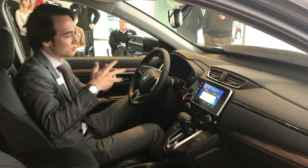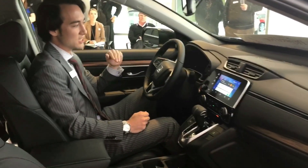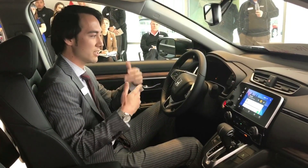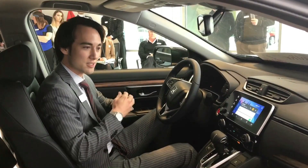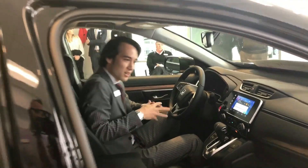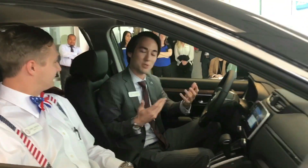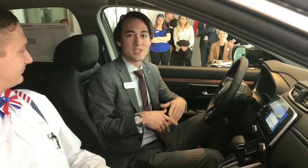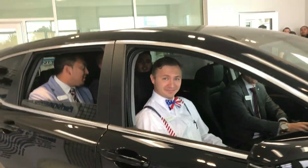On top of that, there's a driver attention monitor. This vehicle can actually sense drowsy driving and lets you know visually and audibly that you are drowsy and need to pull over, be safe, and get a cup of coffee or take a nap. Thank you so much for letting us walk around this vehicle. The big differences between the 2016 and the 2017 fifth generation are truly awesome. Here at Performance Honda, we'll put a smile on your face — every customer, every vehicle, every day.